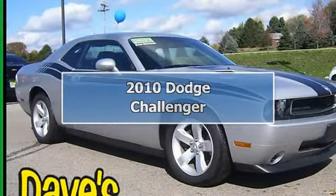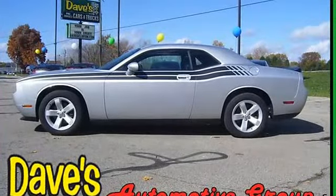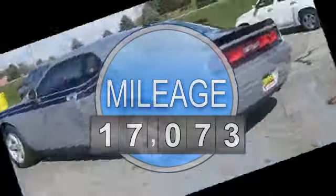2010 Dodge Challenger Coupe. This vehicle features the following equipment: 5.6L, RWD four-wheel disc brakes, anti-lock brake system brakes.